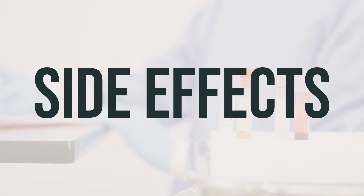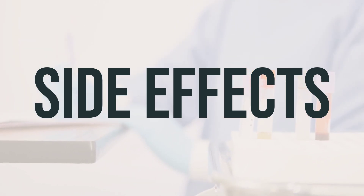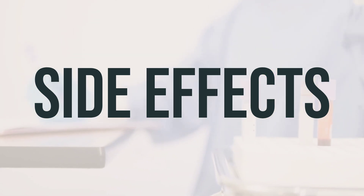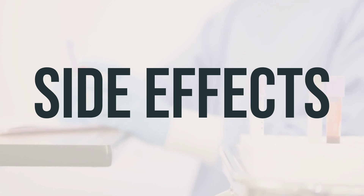If you experience mild nausea, stinging, or burning, it's important to let your doctor or pharmacist know. It's also important to remember that this medication has been prescribed because your doctor has determined that the benefits outweigh the potential side effects. Most people using this medication do not experience serious side effects.